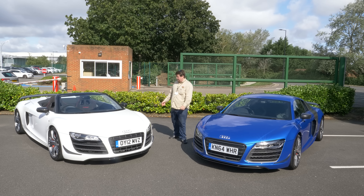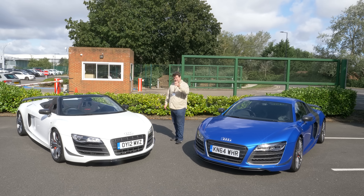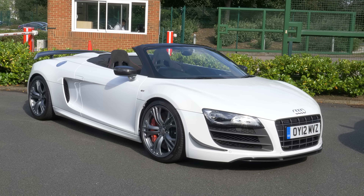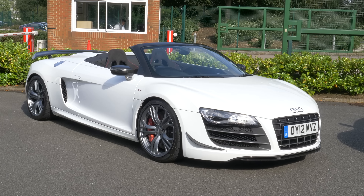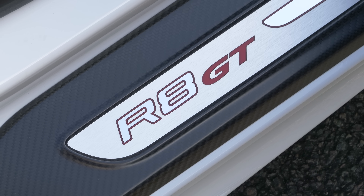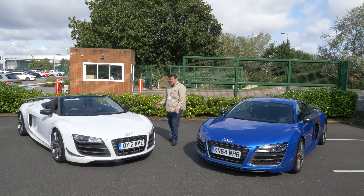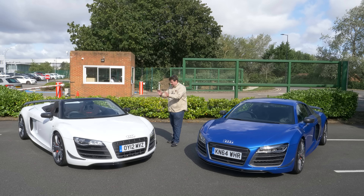And it's paired here with what is also relatively striking, but to my eye not quite as pretty, the R8 GT Spider. Now, for those of you who are unaware what makes each of these cars quite so special, I will do a brief run through, walk around, and then we will of course take them out on the road to see how they fare.